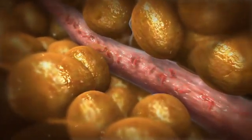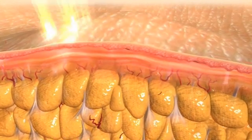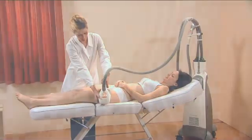The end result of all these changes is localized circumferential reduction, improvement in cellulite appearance, and ultimately body reshaping. The VelaShape system has two applicators.